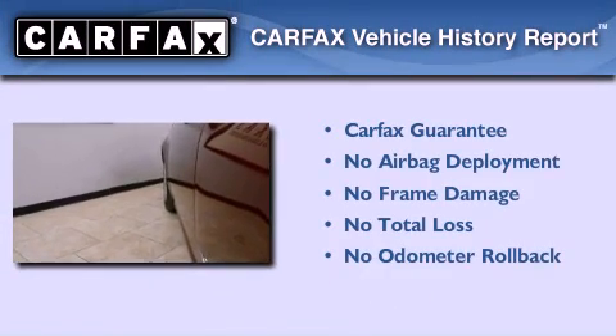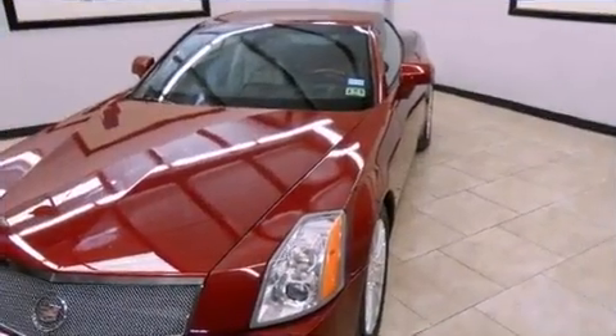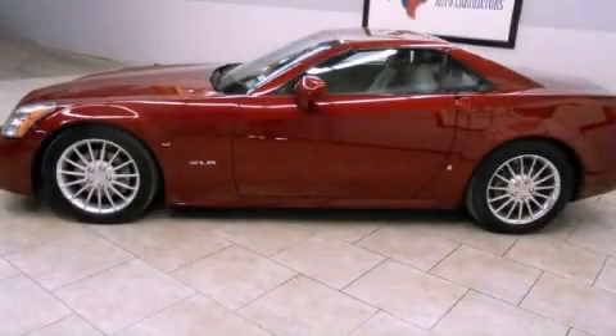Not to mention that this Cadillac qualifies for the Carfax buyback guarantee. This vehicle won't last long at this price. Call and arrange a test drive now.